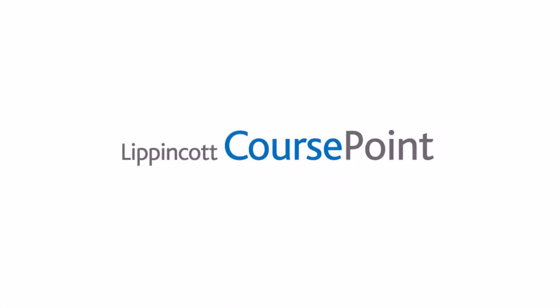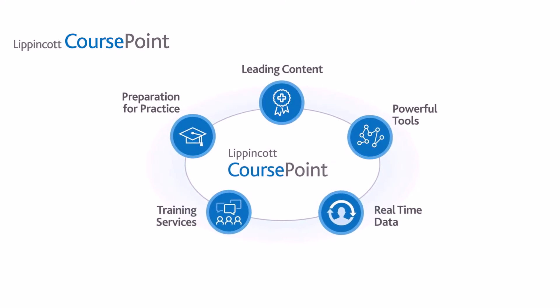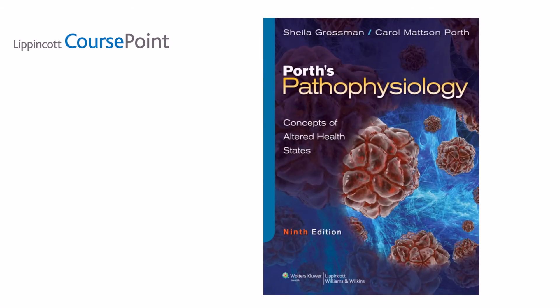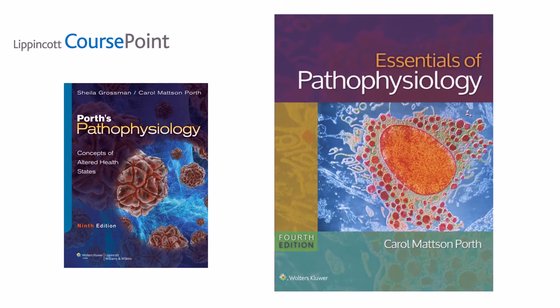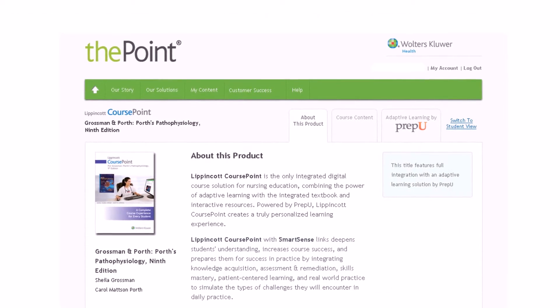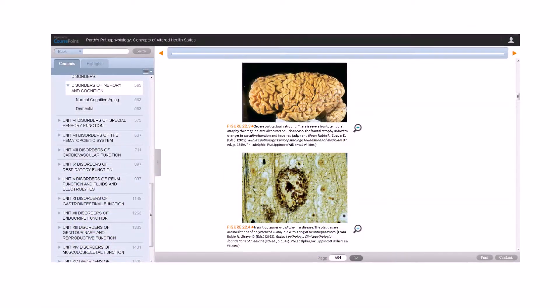Lippincott Course Point is a rich learning environment that drives course and curriculum success to prepare students for practice. It includes a single destination with thoughtful integration of world-class digital course content presented in a variety of ways to fit different learning styles, along with powerful adaptive tools to drive improved outcomes designed with your specific course needs in mind.